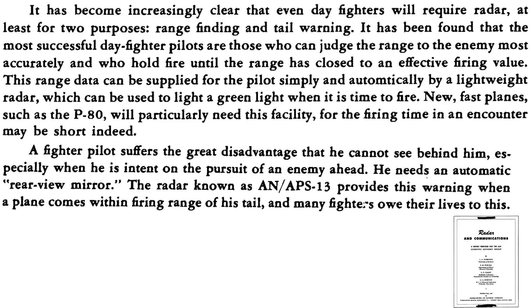This page from a May 1946 AAF Scientific Advisory Group document titled Radar and Communications outlines World War II radar application lessons learned. It is clear that fighters require two types of radar: forward-looking for range-finding target distances, and tail warning. A fighter pilot is at a disadvantage if he cannot see his rear blind spot, especially if he is focused on tracking an enemy aircraft. To mitigate this risk, he needs to know if an enemy aircraft is tracking him from behind. The APS-13 tail warning radar will provide him an alert if he is being tail-tracked.